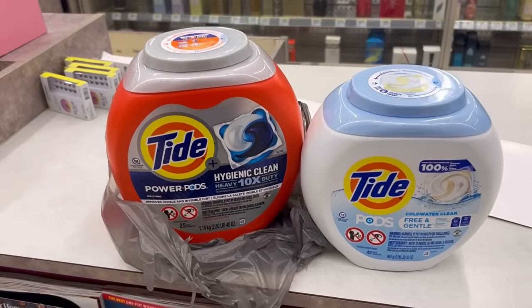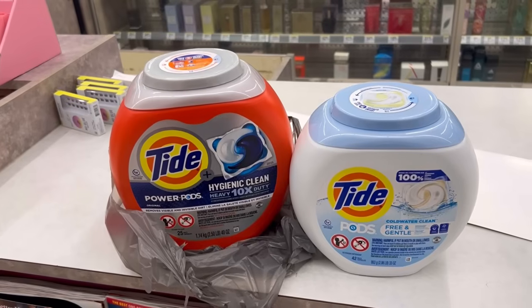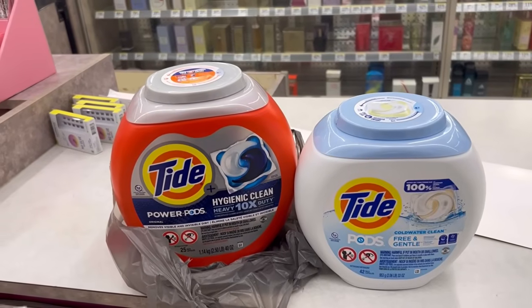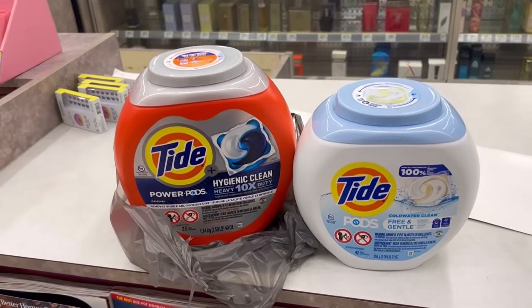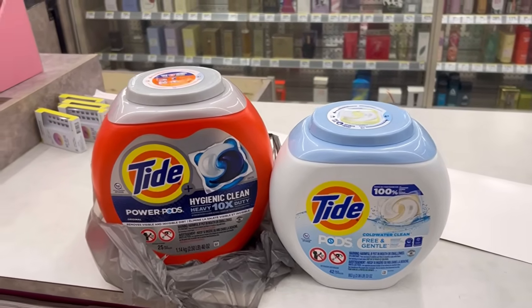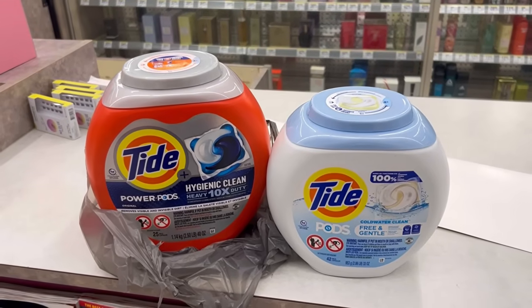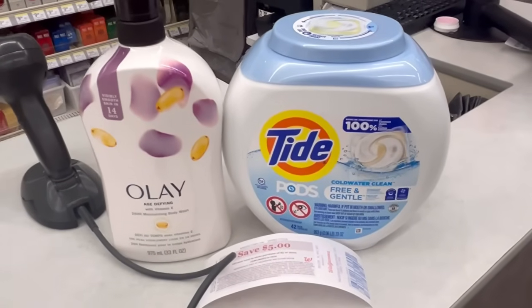I did a tester to see if buying the two Tide Pods with the two digital coupons would trigger the registry reward, and the $5 registry reward didn't print. The only Tide Pods that are tagged that I see are the Free & Gentle - the rest are not tagged. So I'm guessing the Tide Pods deal is not fully included, and only one digital coupon came off. I'm going to return these.